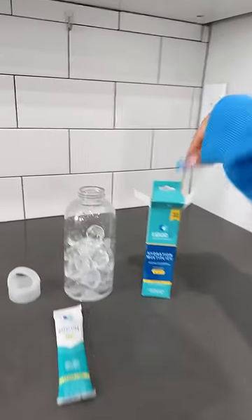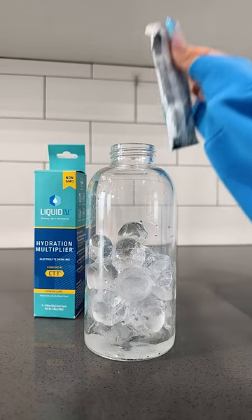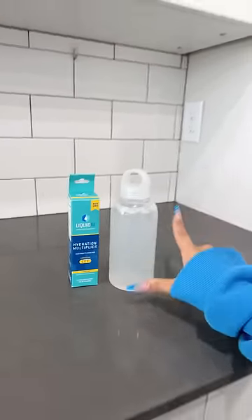This ice is so cute. Liquid IV is one of my favorite ways to stay hydrated. I love these because just one stick hydrates you two times faster and more efficiently than water, and it tastes really good. We're just gonna — I'm just gonna shake it — but Liquid IV's hydration multipliers are available at Costco.